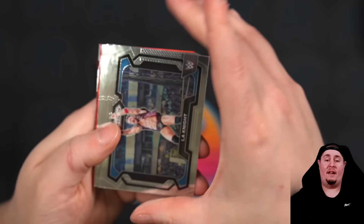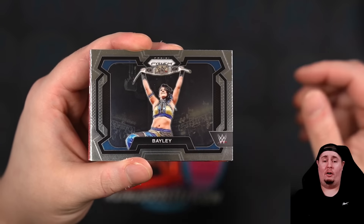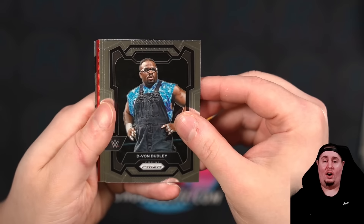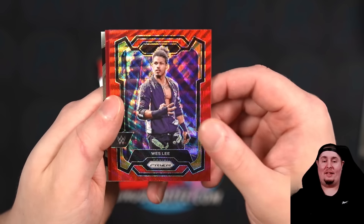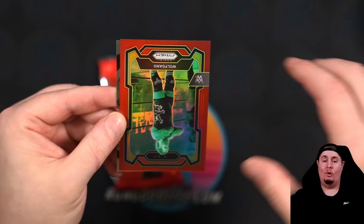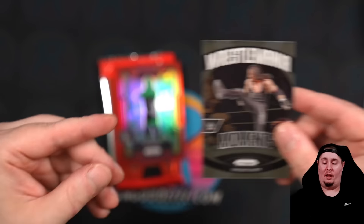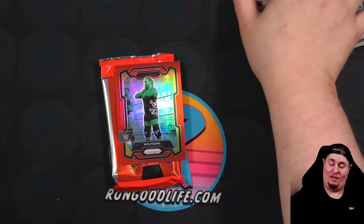L.A. Knight, Rhea. I don't think she was in Chronicles. Indy Hartwell, Bayley, Johnny Gargano. There's going to be D-Von Dudley — get the tables. Adam Pearce, Josh Briggs, Wesley Red, Wolfgang to 299. And Undertaker on the WrestleMania Moments. Alright, sports fans. As my base cards go tumbling everywhere — we're down to our last pack of the day. Absolutely love this product.